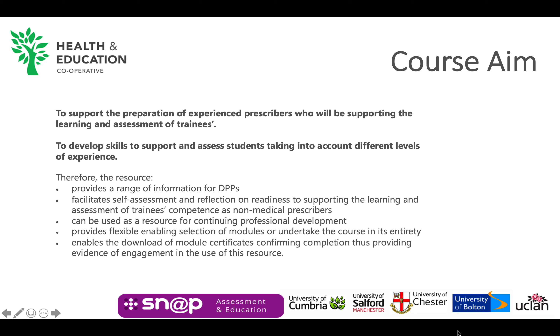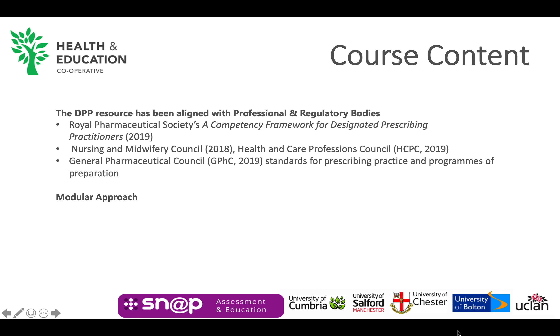This is to support those who are new to the role and provide a refresher for those who have already supported prescribing students. The DPP resource has been aligned with the Royal Pharmaceutical Society, the Nursing and Midwifery Council and the General Pharmaceutical Council Standards for Prescribing Practice and Programmes of Preparation. The course is divided into modules to enable the selection of specific areas of learning according to the level of need.